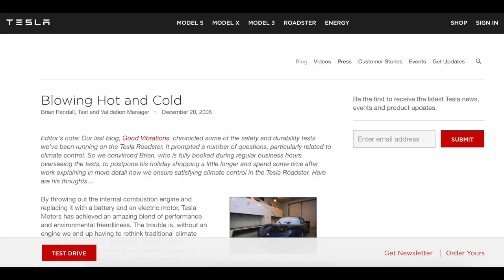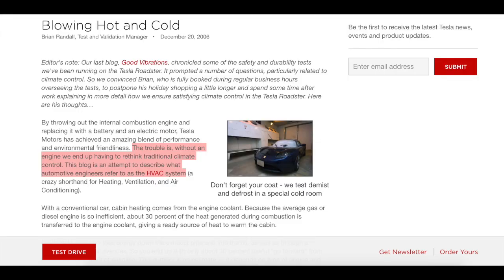This is a fascinating tidbit because it shows how necessity is the mother of innovation. Tesla was forced to redesign an HVAC system — an electric system — because this is an electric car with a massive battery. I found a blog post from 2006 on Tesla's blog, still up today, called 'Blowing Hot and Cold,' where one of the test and validation managers describes how they had to invent an entirely new air conditioning system for the Roadster. So the seeds of rethinking HVAC were planted at Tesla over ten years ago.